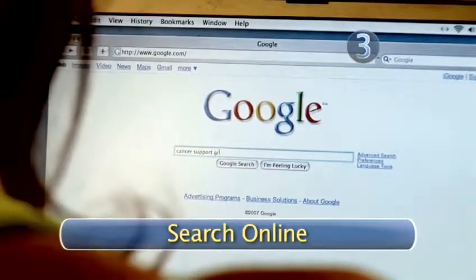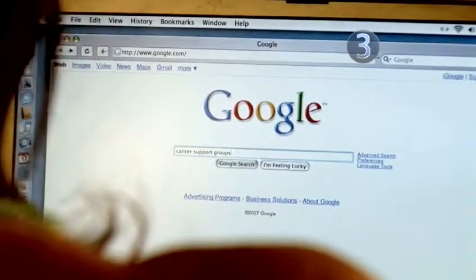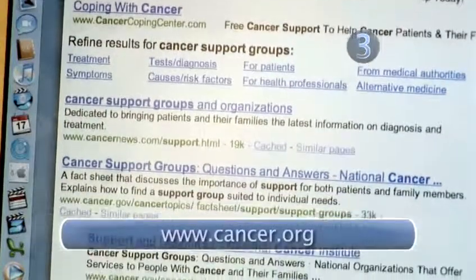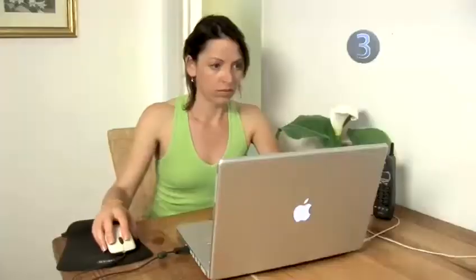Step 3: Search online. The internet is an excellent way to find a cancer support group. Use a search engine or go to the American Cancer Society's website. There, you can find information on which groups are in your area.